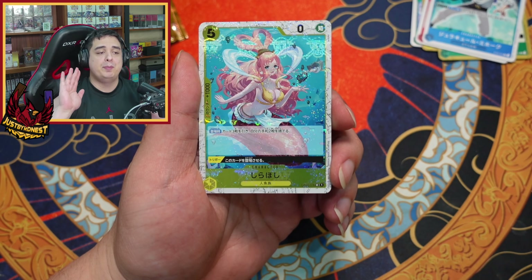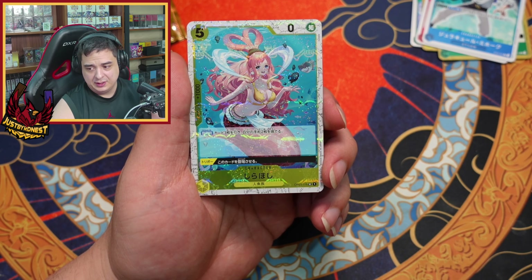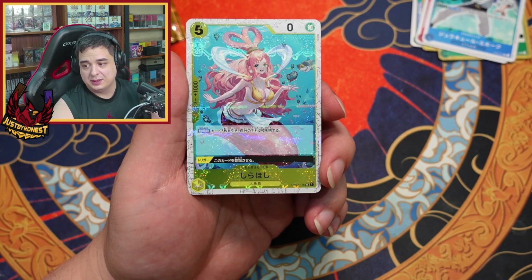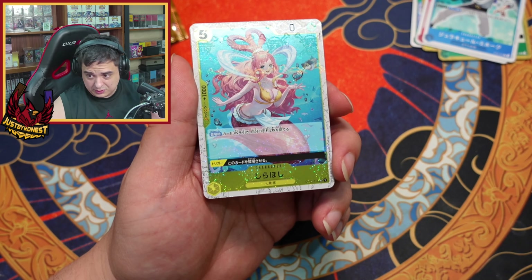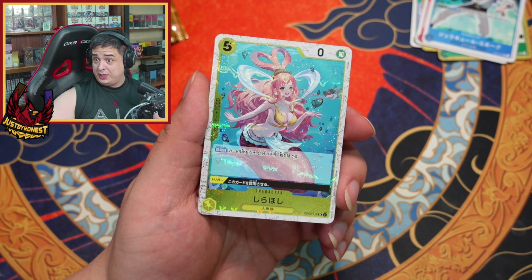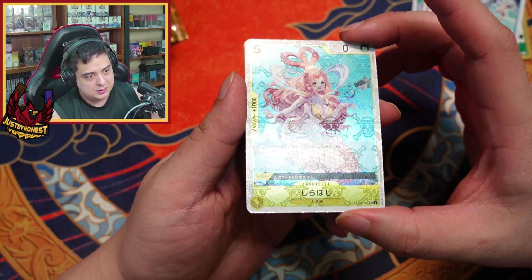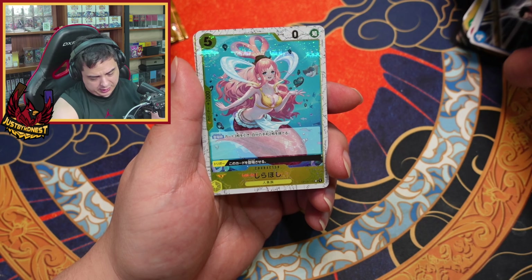I don't know anything about this new set or what it's supposed to have in here. This is a new pattern I've never seen before — I have a list on my side here to tell me what these actually are. So these are considered pirate flag foils. That's actually not bad, it's pretty cool — a nice way to put Shirohoshi.